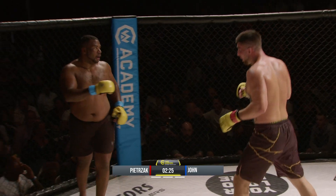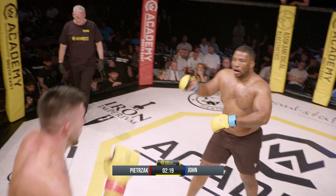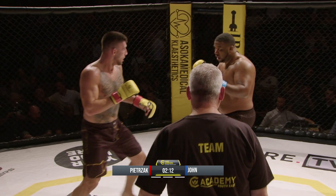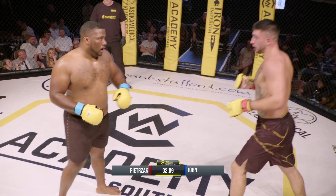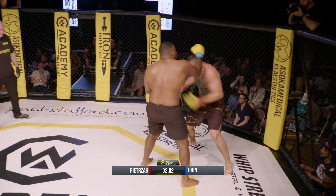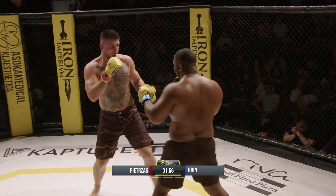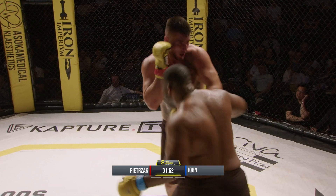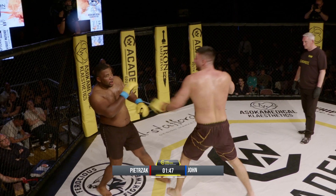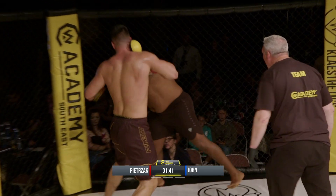Now Norbert is the aggressor, moving forward, circling away from the power hand, left hands from Pietrzczak. He just whiffed on that left hook and Norbert's landing. This is dangerous for Darryl John now — Norbert's got to stay switched on as well. Darryl John's mouth is wide open, hands are down around his waist. Big right hand, another one from Norbert.